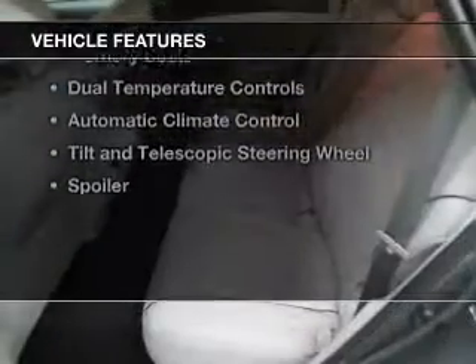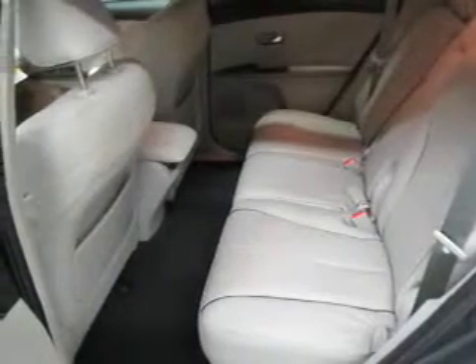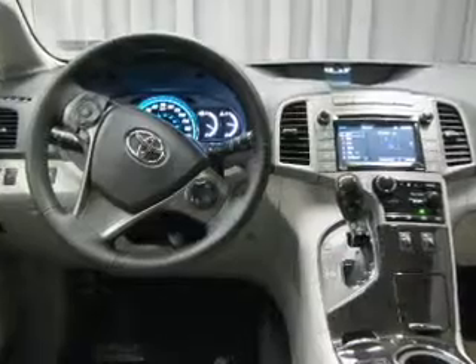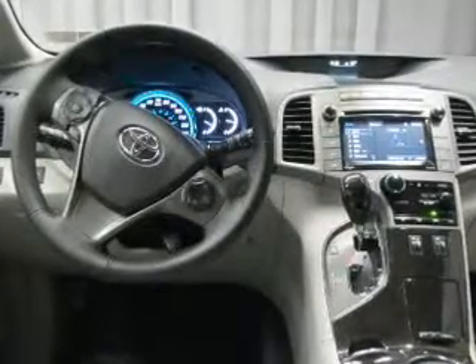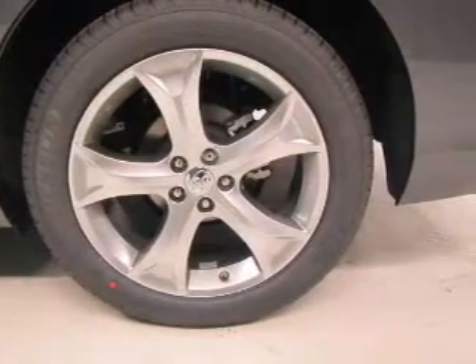The features include leather seats, heated seats, Bluetooth connectivity, Sirius XM satellite radio, digital audio input, memory seats, dual temperature controls, automatic climate control, tilt and telescopic steering wheel, and a spoiler.